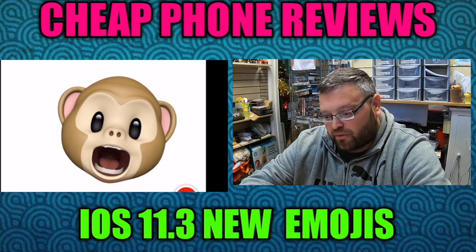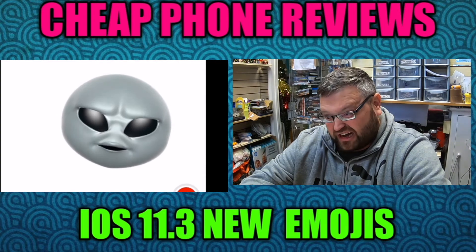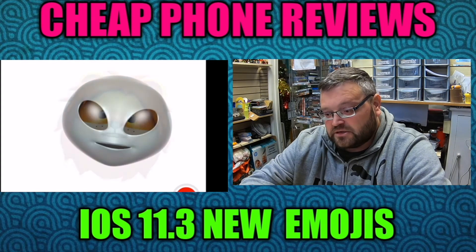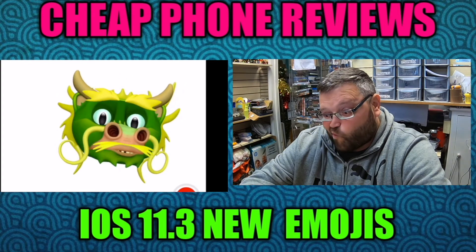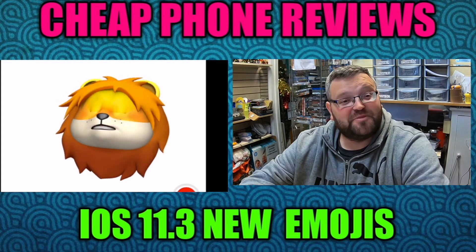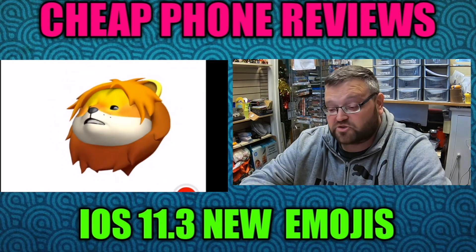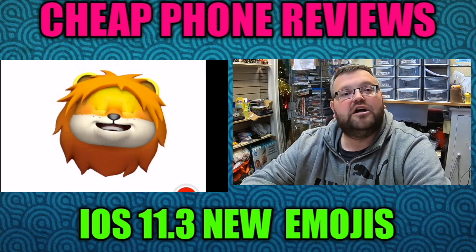Probably the monkey is my favorite, or the alien — I like that. Out of the new ones, probably the lion. Anyway, thanks very much for watching guys, hope you enjoyed that. If you did, give the video a thumbs up and hit the subscribe button below to see lots more phone stuff. Goodbye!